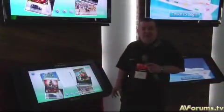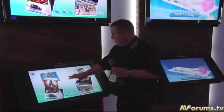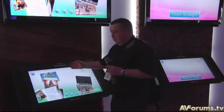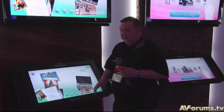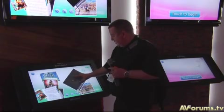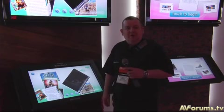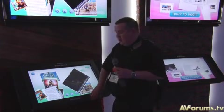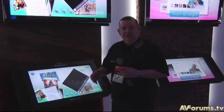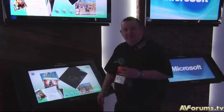Whizzing through the innovations, we're on the Microsoft stand. You guys will have seen this before — it's nothing particularly new, the touchscreen device, but it is powered by Windows 7, which is the new version of Windows coming very soon. It's very intuitive to use and quite funky — you can play videos and all sorts. A great little innovation. You could have it on top of the table in the dining room and surf the net or whatever. A good little bit of technology.